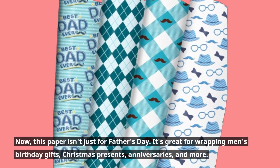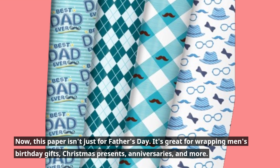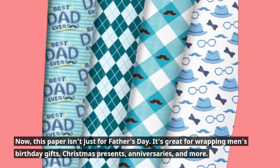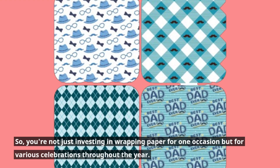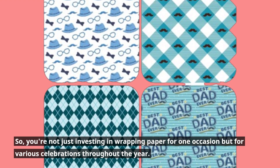This paper isn't just for Father's Day. It's great for wrapping men's birthday gifts, Christmas presents, anniversaries, and more. So you're not just investing in wrapping paper for one occasion but for various celebrations throughout the year.